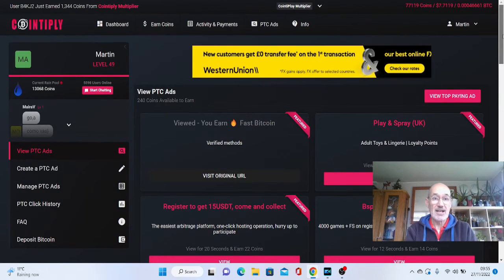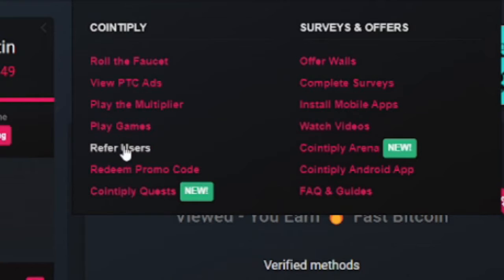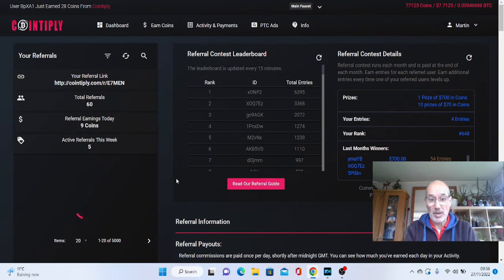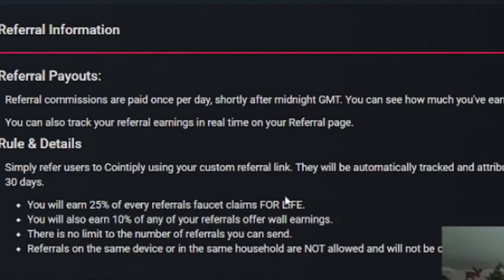It's all easy stuff to earn coins. You can roll the faucet, play games, and take surveys. Another way you can earn is by referring other people — they pay up to 25% of your referrals' faucet claims for life, and you can also earn 10% of your referrals' offer wall earnings. There is no limit to the number of referrals you can send.